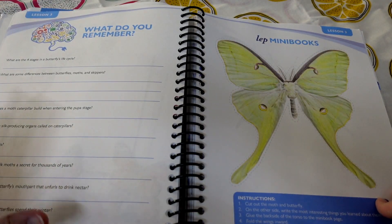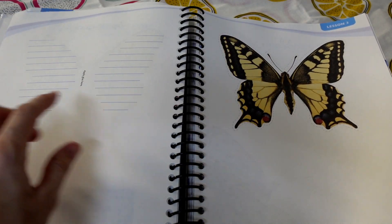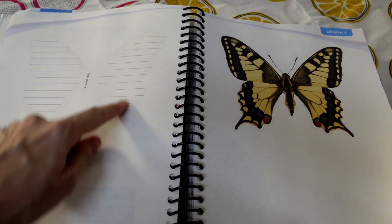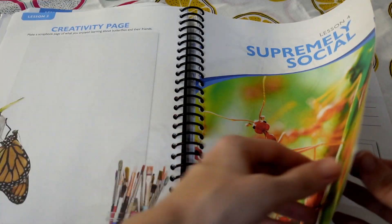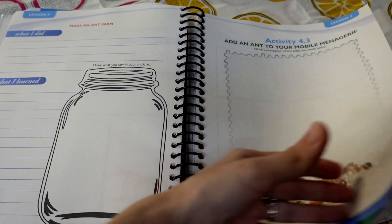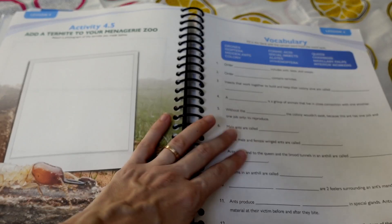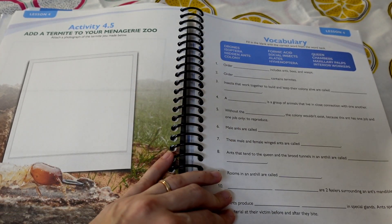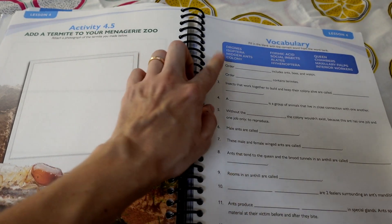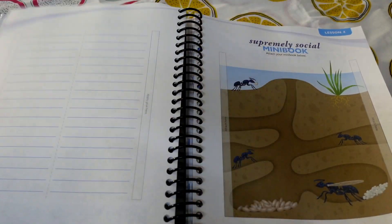There's quite a variety of activities in here — it's not all just writing and notebooking. In some of the mini books you're writing down information yourself. Some pages have more writing than others; here we're creating a comic strip, and here there's a vocabulary exercise with a word bank, which is very helpful.